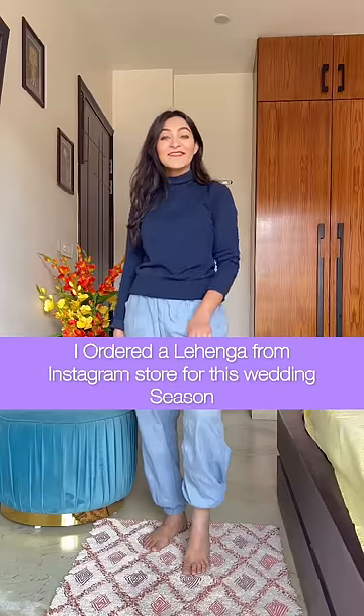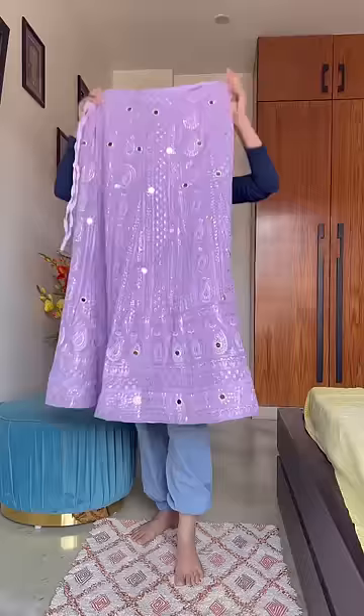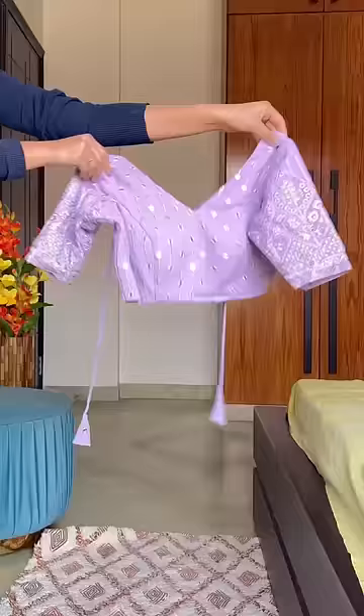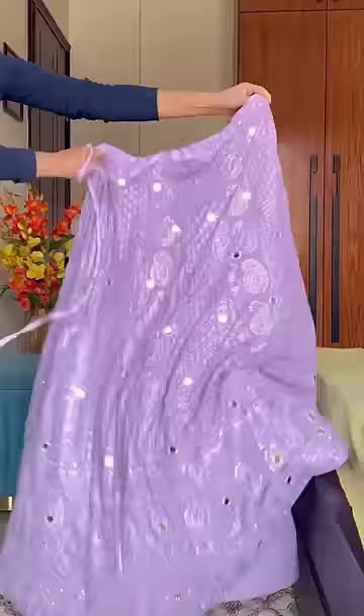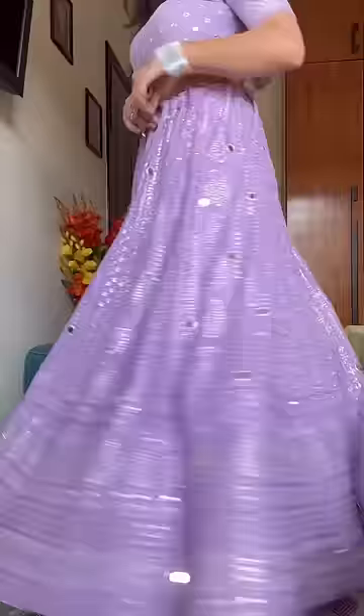Hello guys, as you know wedding season is around the corner. I tried a store on Instagram where I purchased this lavender color lehenga. It's a georgette fabric with a pre-stitched blouse and I got a good fit. The lehenga has work done on it and it's free size.